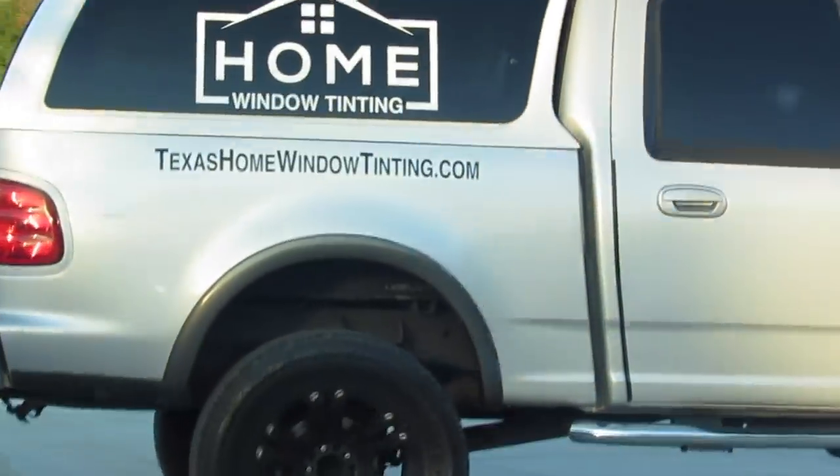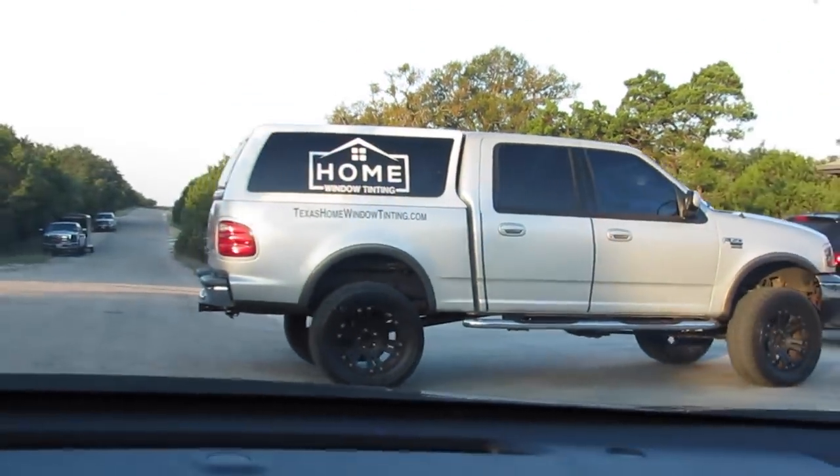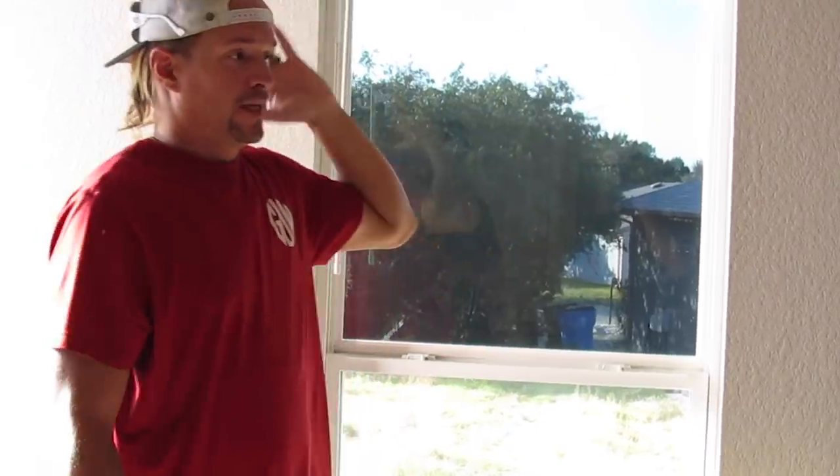So what are you going to show us today? We're going to show you residential window tinting. I've never heard of that before. But what's the purpose of that — to block out the sun? It's the same exact way like window tinting a car, for the same reason.